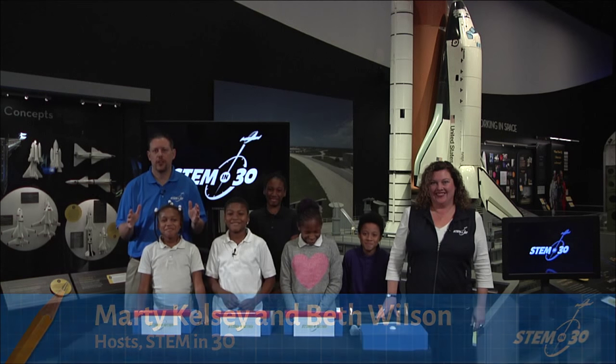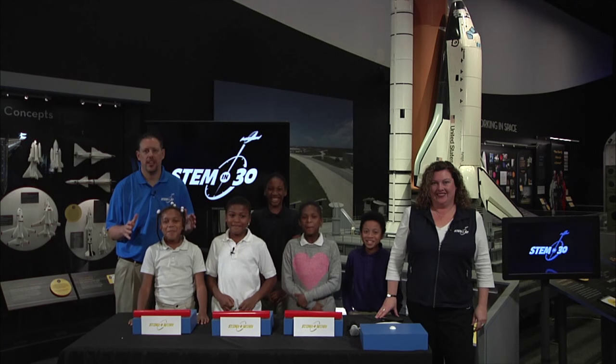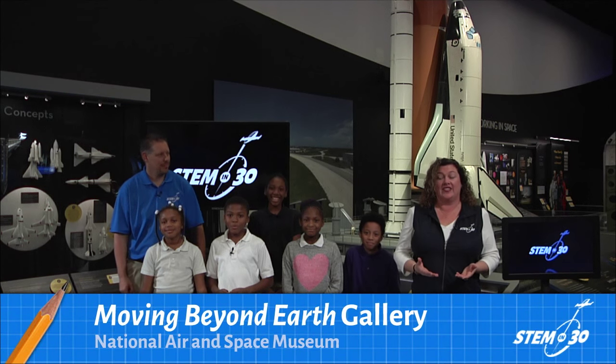Hi, I'm Marty, and I'm Beth. We are coming to you live today from the National Air and Space Museum in Washington, D.C., from the Moving Beyond Earth Gallery. As you saw, our show today is about the International Space Station.